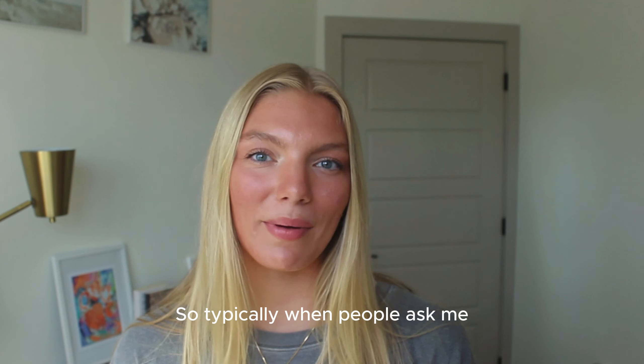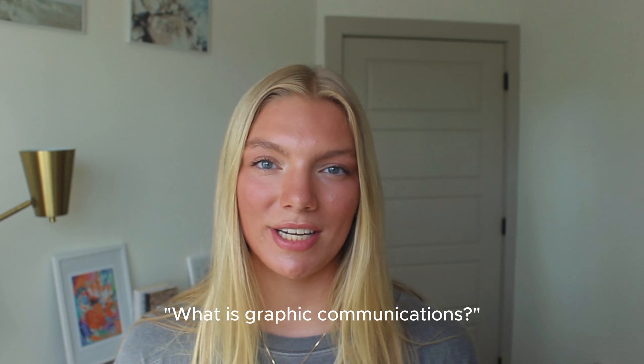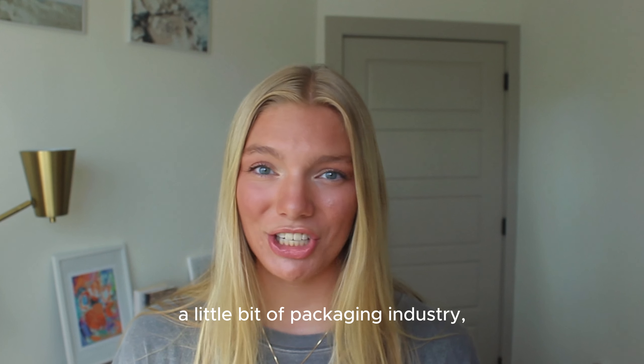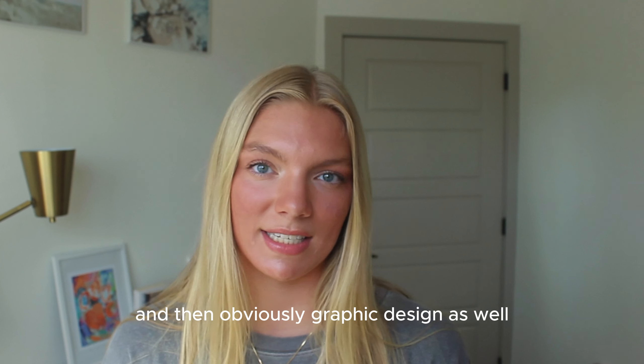So typically when people ask me what is graphic communications, I normally say it's a mix of marketing, the printing industry, a little bit of the packaging industry, and then obviously graphic design as well.